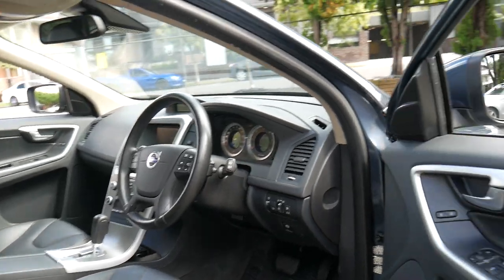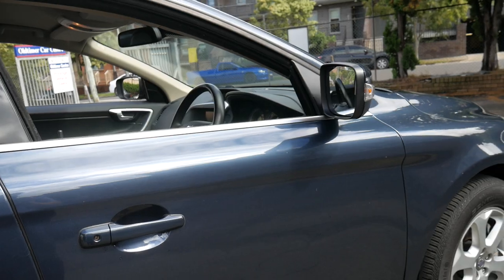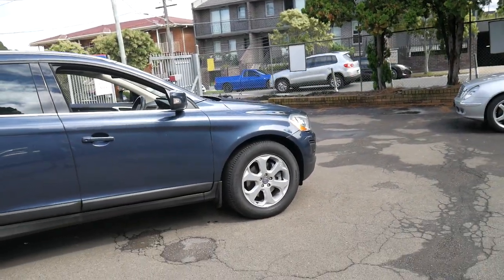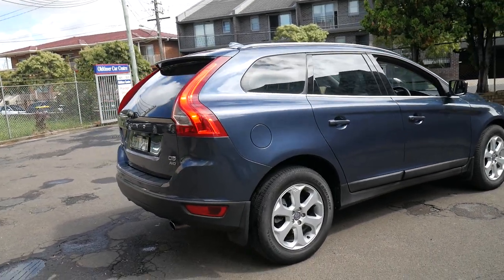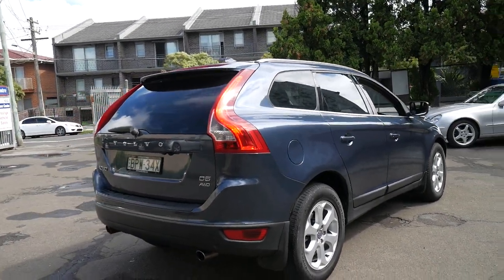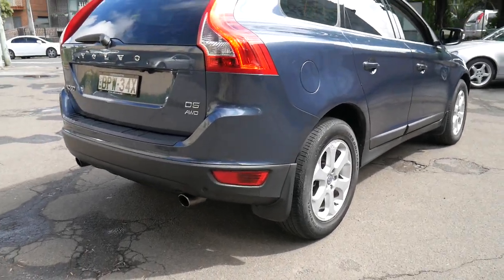If you have any specific questions about the car, you can contact us on 02 9569 9999. We can send the car to any state in Australia and we can even help you with finance. If you'd like to come in to have a close look at the car, I'm sure you'll be equally as impressed as we are, and we'd love to take you for a test drive.